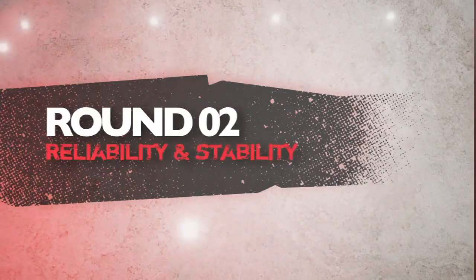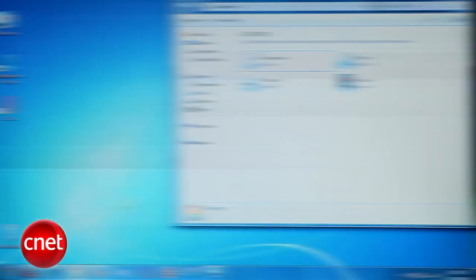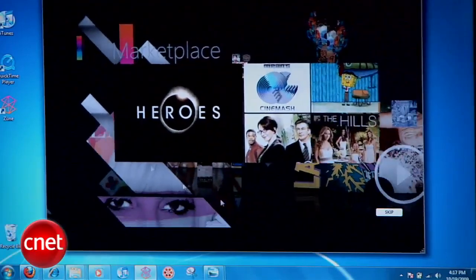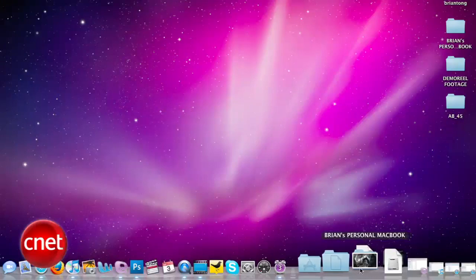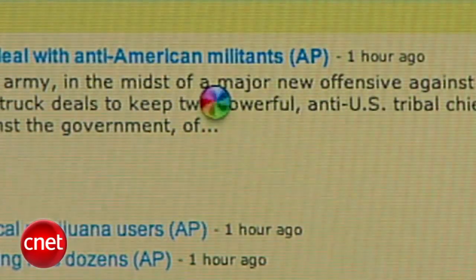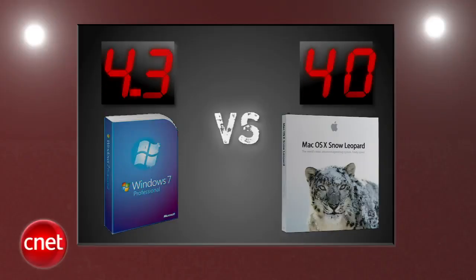Next round is reliability and stability. Windows 7 has been used by our team in all of its pre-built flavors and the release-to-manufacturing version, and we've found that it's been sturdy and reliable. Josh hasn't had a system crash yet, but third-party software can change that, and no one has lost their data yet, though it's always a possibility. Snow Leopard is snappier and you can feel it, but the biggest annoyance is Apple's colorful spinning beach ball, which happens more often than you'd like. There has also been a data loss bug that Apple is addressing. Windows probably needs a little more test time on the road, but our judges give it the edge in this round 4.3 to 4.